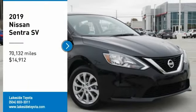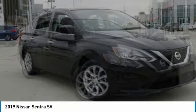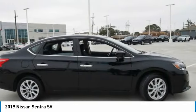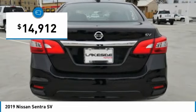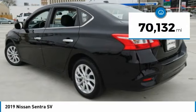We are pleased to show you the 2019 Sentra. With its spacious and versatile interior and stellar fuel efficiency, the Nissan Sentra is the obvious choice for anyone who wants to enjoy a stylish and comfortable ride, and is priced below $15,000. This vehicle has less than 75,000 miles.